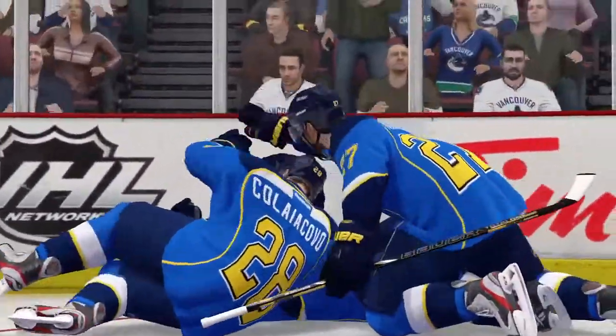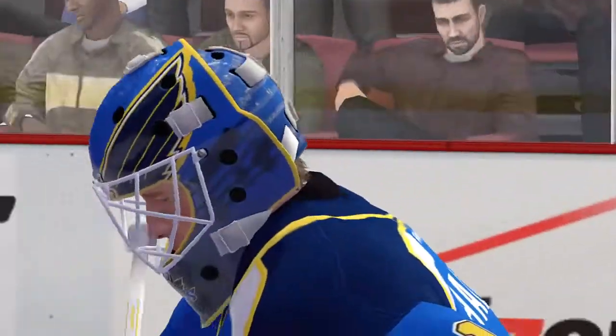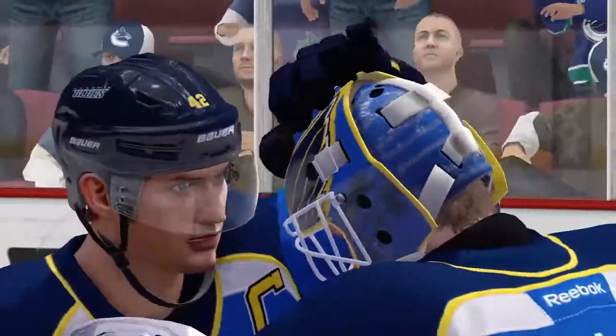Vancouver's snipers had their opportunity in the OT, but they did not find the net. I always like to see a winner, even if it means somebody losing in overtime. Dramatic spectacle and a good game.